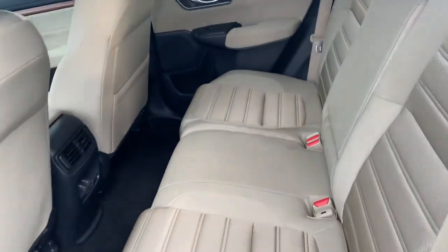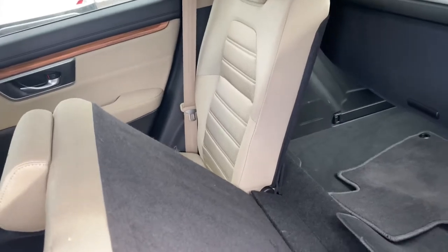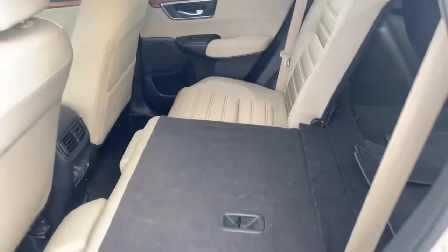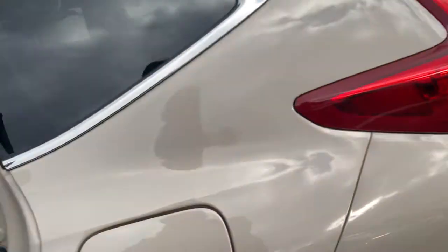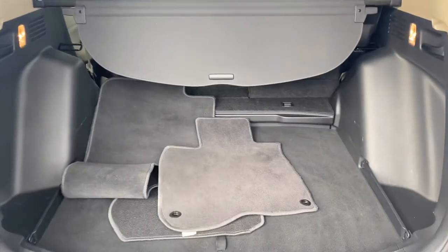Here's your second row — as you can see, you have a lot of room back here. There are two USB ports in the back. If you pull this lever, the seat will lay down flat for you. Both seats will do that. Now let me show you the trunk — as you can see, there's a lot of room in there.